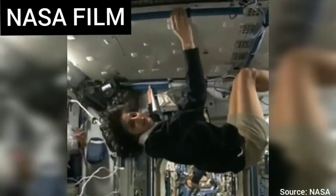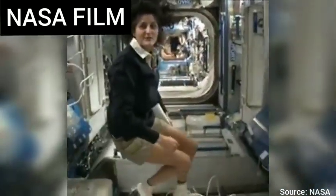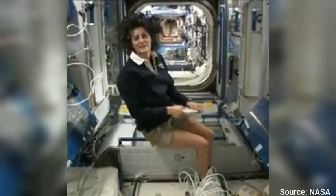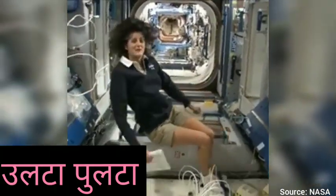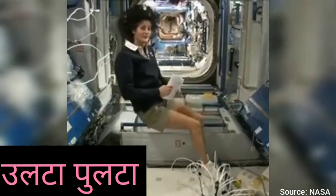All you have to do is turn yourself and your reference changes. I'm bringing that up because this is where four out of six of us sleep. People always ask about sleeping in space — do you lie down? Are you in a bed? Not really, because it doesn't matter. You don't really have the sensation of lying down. You just sit in your sleeping bag.